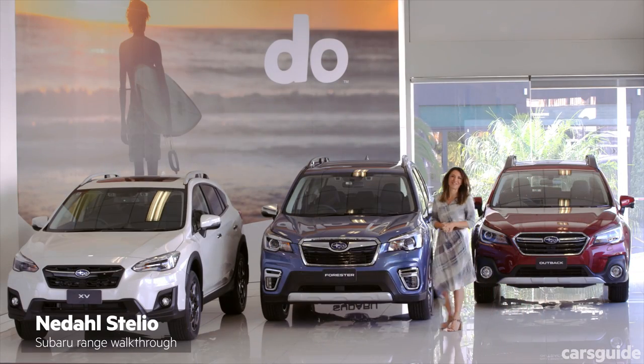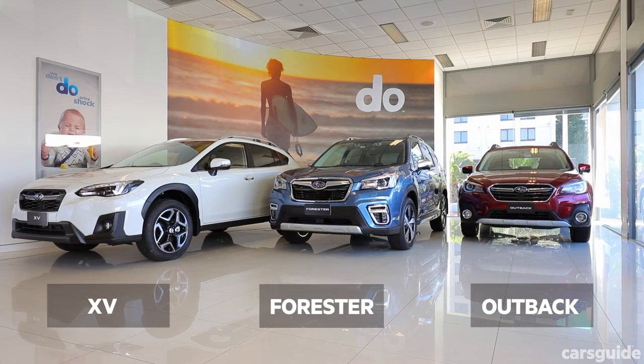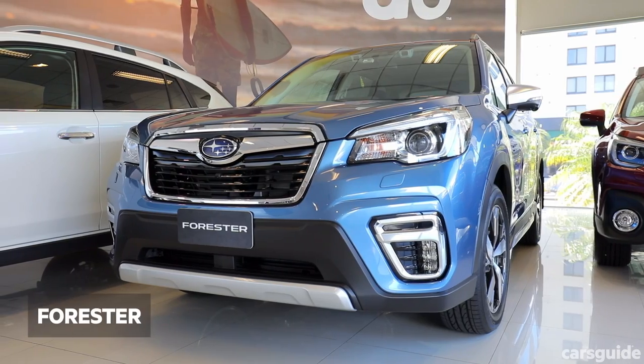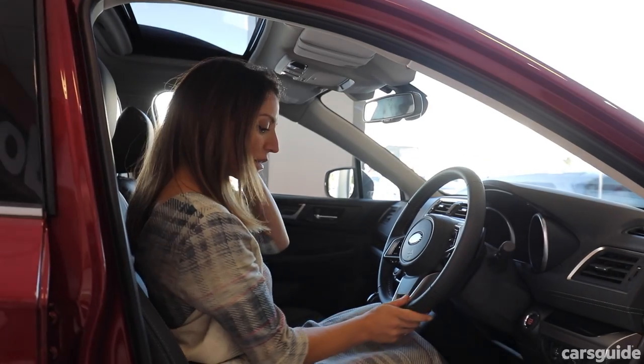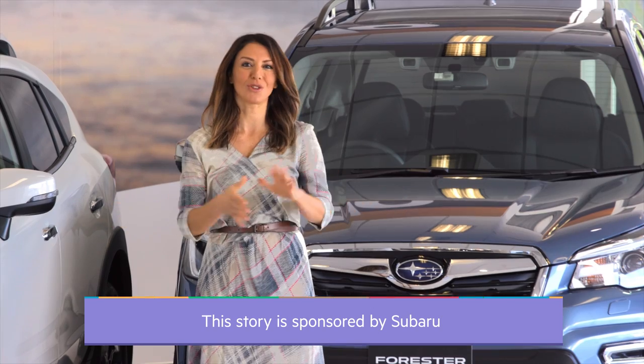Welcome to the Subaru SUV range walkthrough. Today I'm going to show you through three cars to show you which one might be right for you. We're going to be talking through the Outback, the Forester and the XV. All great cars, but what differentiates them and more importantly, how do those differences work for your lifestyle? We're about to show you how to choose one.